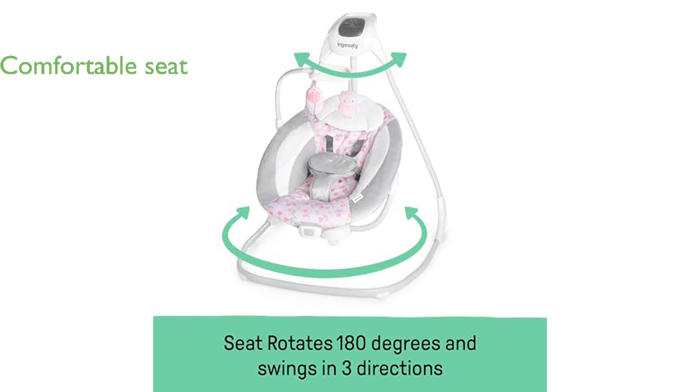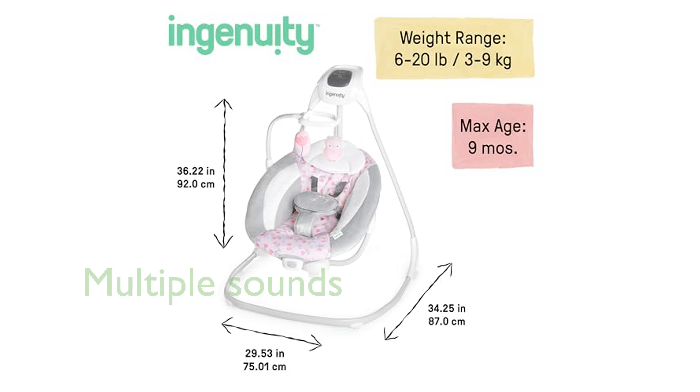This baby swing features a comfortable, oversized seat with an adjustable recline and a removable headrest, ideal for newborns. The swing comes with six speeds,